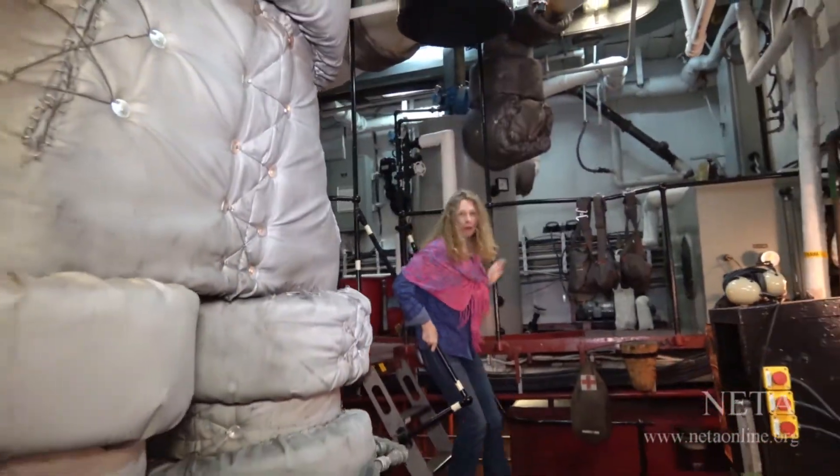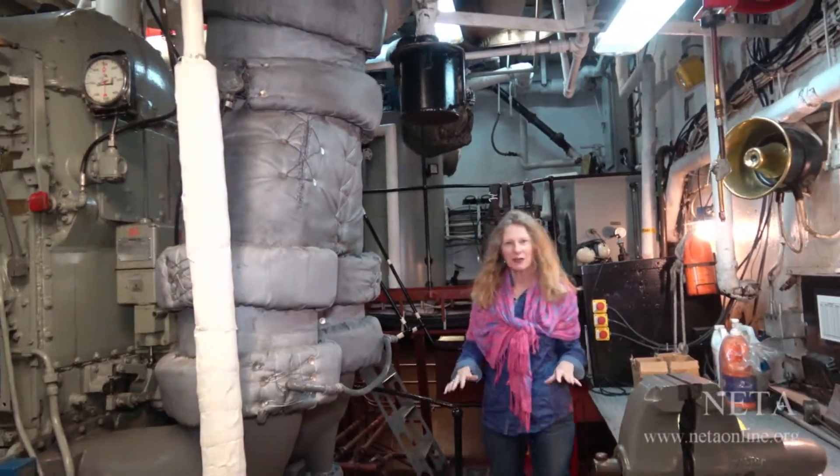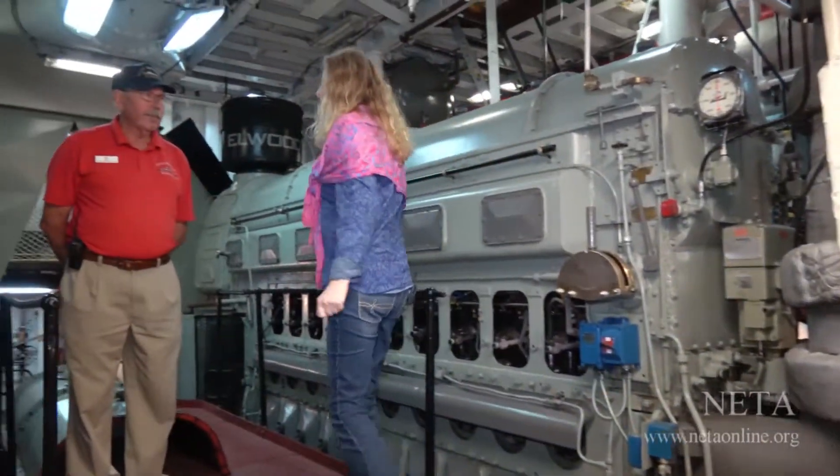It's not every day that you get to board a U.S. Coast Guard cutter, and this one is the Mackinac. It's very special, and we have an opportunity to talk with Bill Boyle, who served on this vessel a number of years ago.